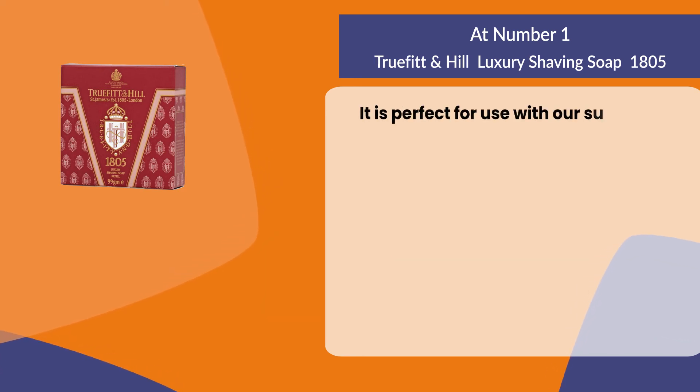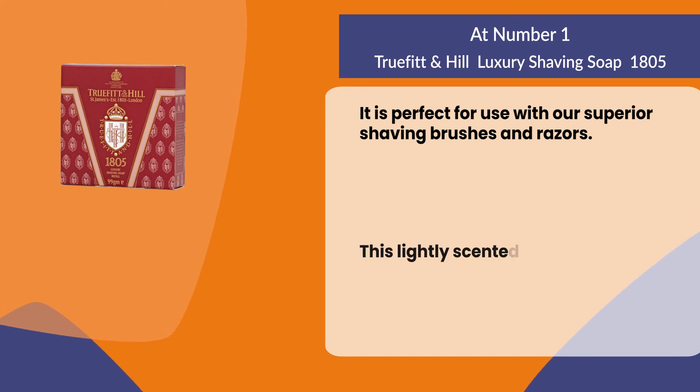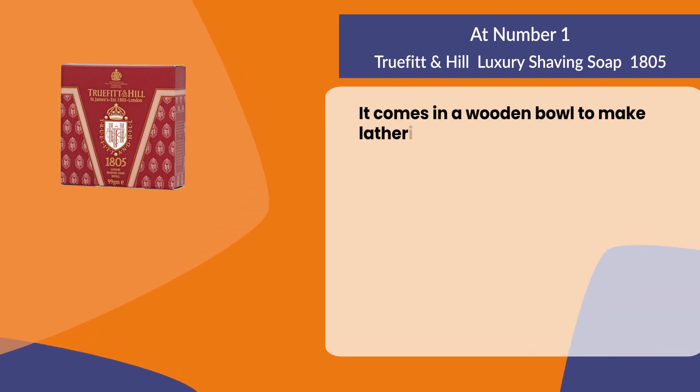It is perfect for use with superior shaving brushes and razors. This lightly scented shaving soap is an ideal way to start your morning routine. It comes in a wooden bowl to make lathering hassle-free.